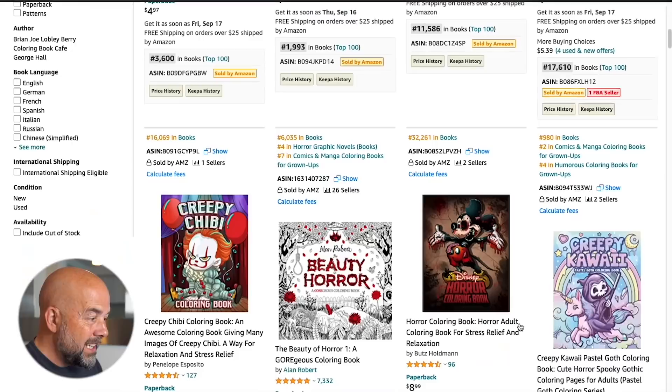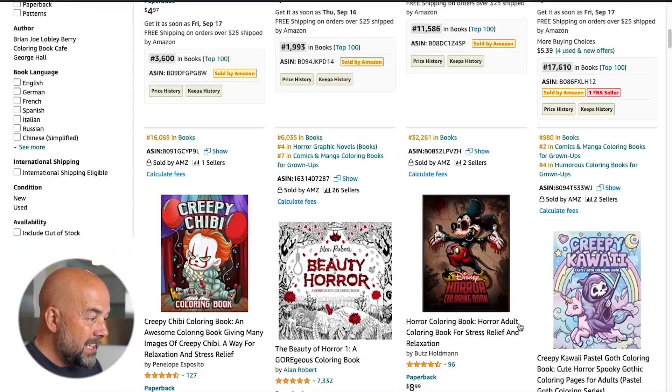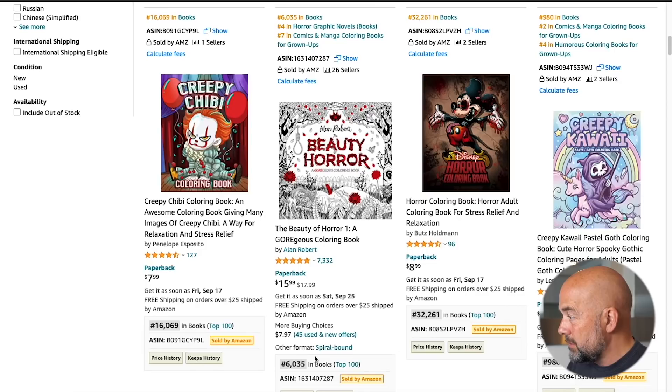So let's have a look. These books here have a best sellers rank of just around 2,000, then 11 and a half thousand, then 17 and a half thousand. And if we scroll down even further, we've got 16,000 and 6,980. So straight away this sparks my interest, because it means sales are being made in this particular niche — and not only are sales being made, there are a lot of sales being made.